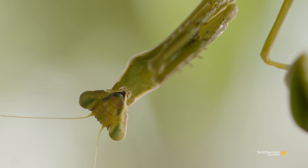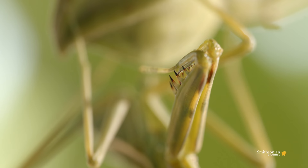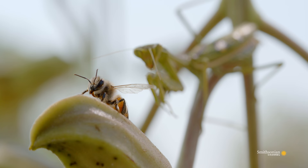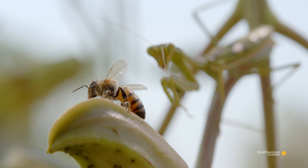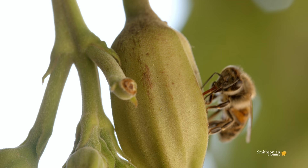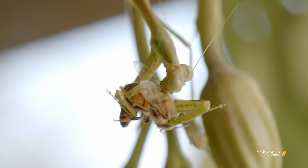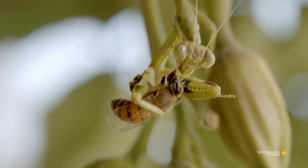Mantises are ambush predators — the leopards of the insect world. The bee has no idea it's there. There's no escaping the mantis's powerful grip. It eats the bee alive.